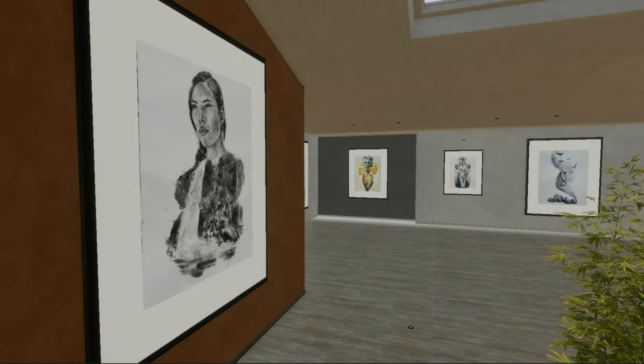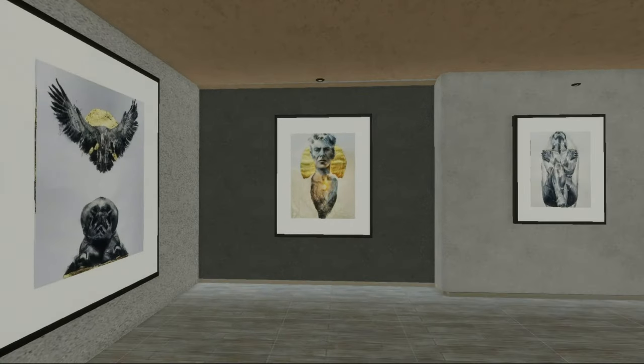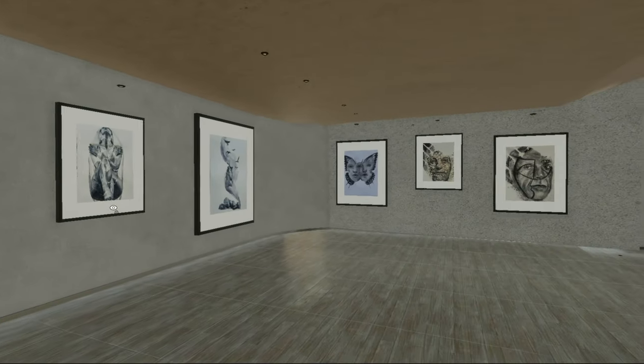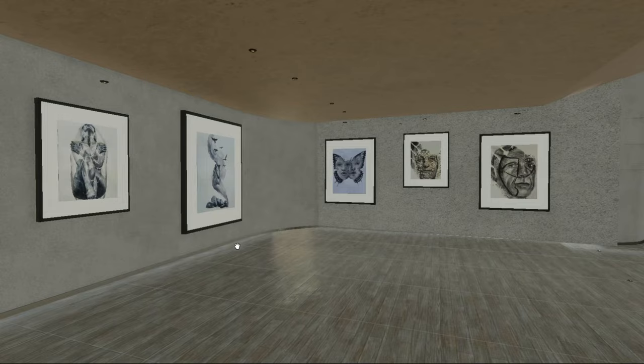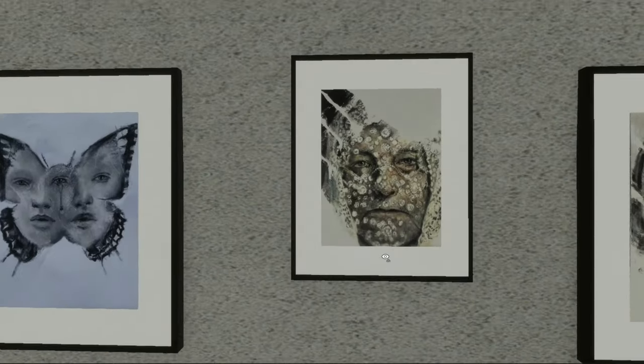We are working together with Dan Isaacs from the Digital Twin Consortium and he asked if we could do this gallery for his friend Russell Powell. Russell's quite an extraordinary artist.